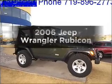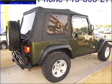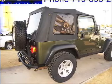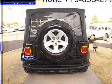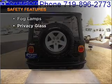Get noticed in this 2006 Jeep Wrangler. This is the set of wheels you've been looking for, with a reliable six cylinder engine connected to a manual transmission that will keep you in touch with your vehicle. And for your peace of mind, the following safety equipment is included.